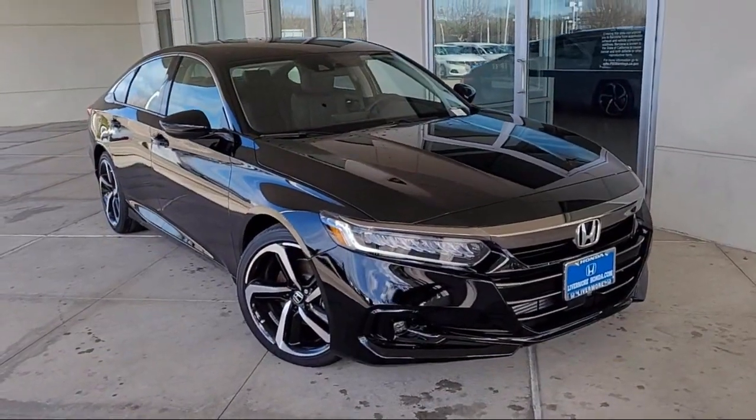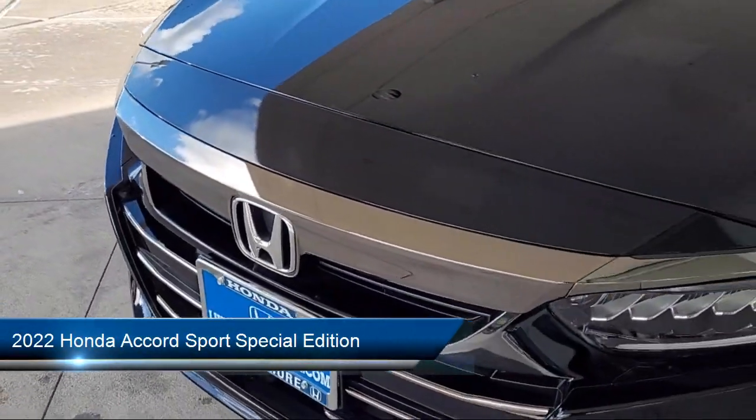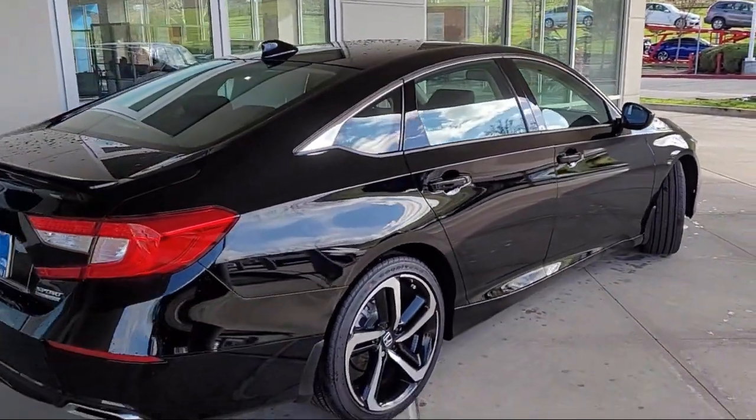Welcome to Livermore Honda, and here's a look at one of our great vehicles for sale. It comes equipped with outside temperature display, keyless entry, lane departure warning system, Apple CarPlay and Android Auto, and heated door mirrors.